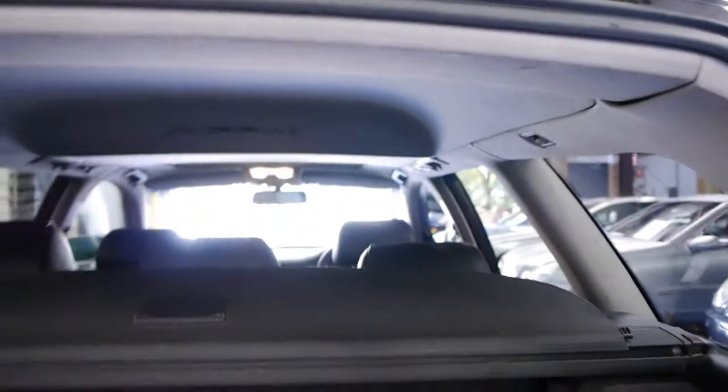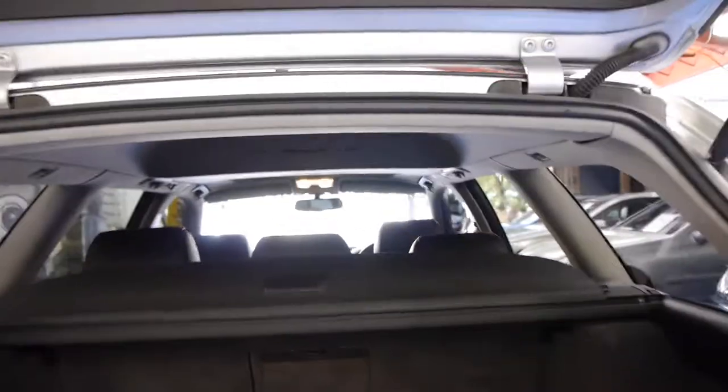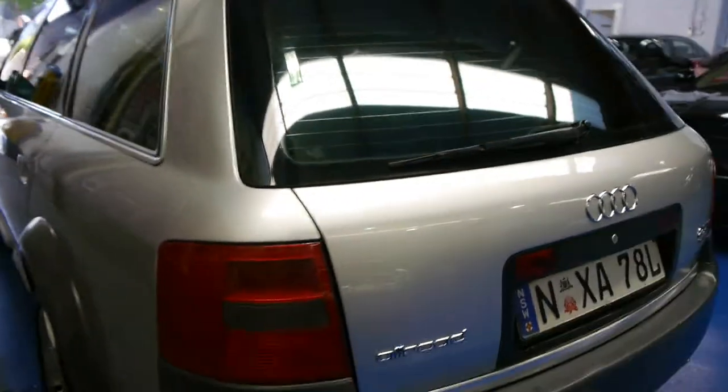The back seats fold down, got your spare in there too. With these Audi Allroads, the only issue you generally read about or the main issue is with the suspension. The suspension on this car works absolutely perfectly — it's nice and quick and the car sits upright at all times.